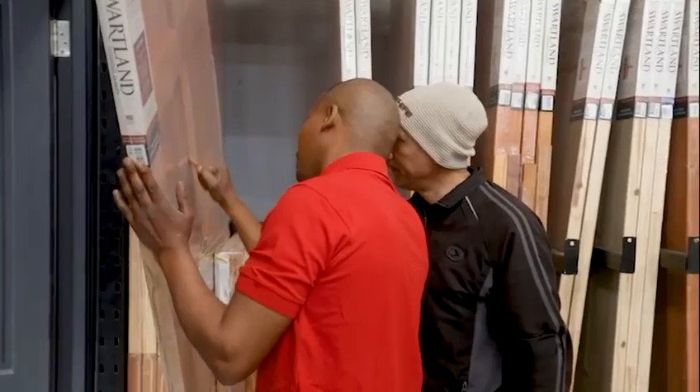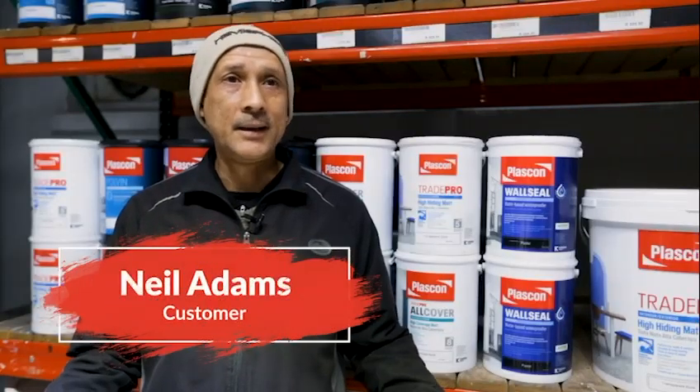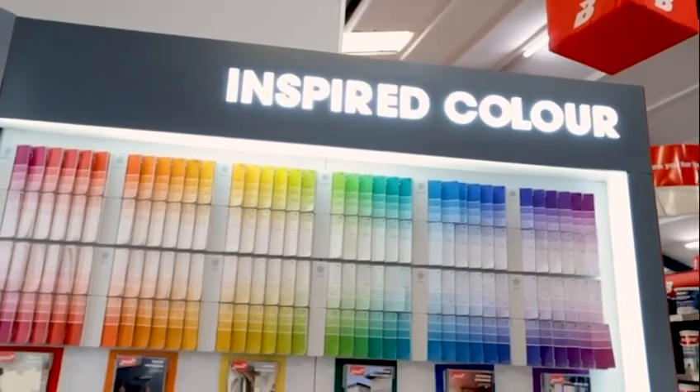I come here shopping at Build It — built my entire home. What makes this the best store for customers to shop at? I would definitely say it's that we've got a complete range from A to Z.